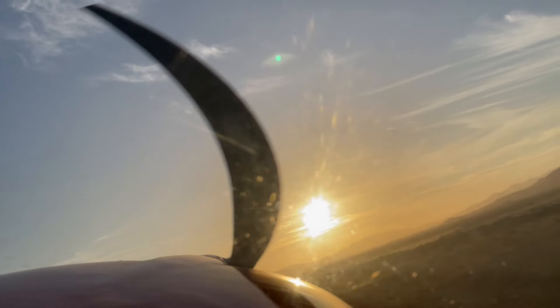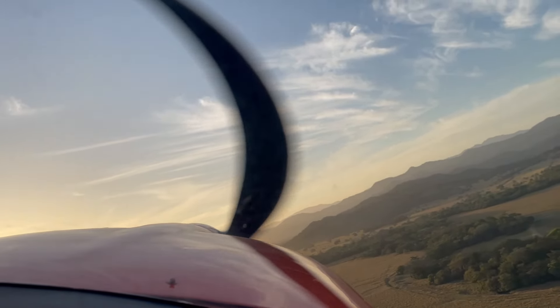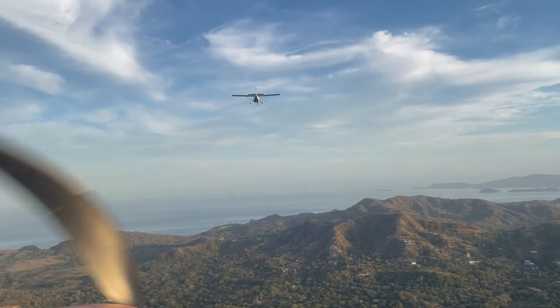Here I'm turning to join him and do a flight of two. He had a camera on the tail of his airplane, so I was trying to get close so he can film my airplane.